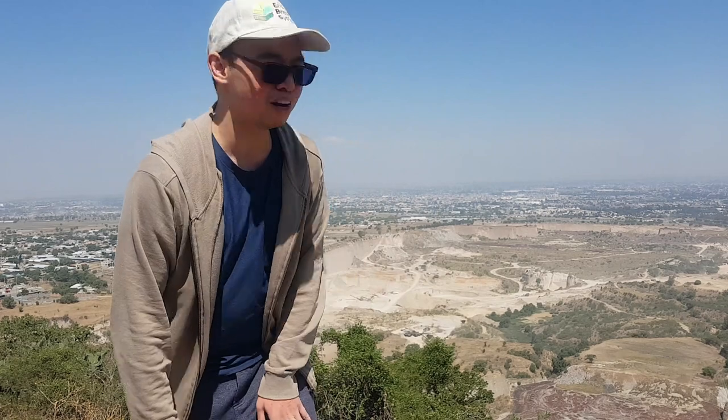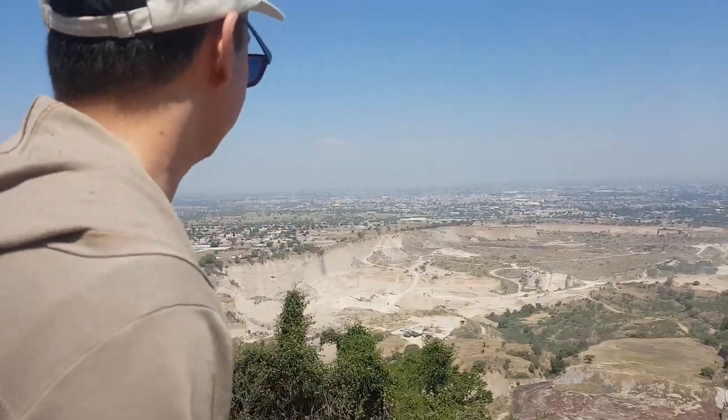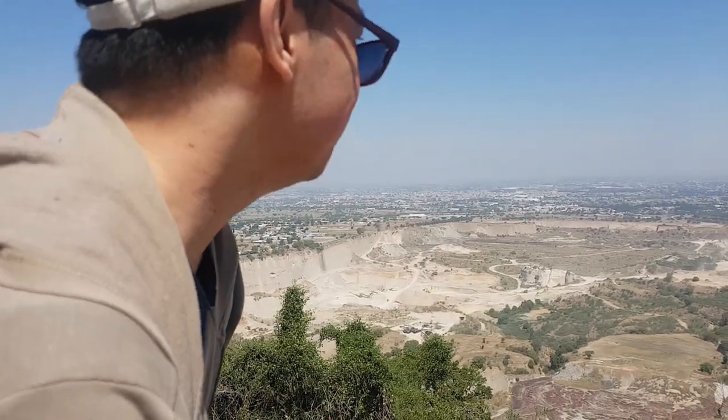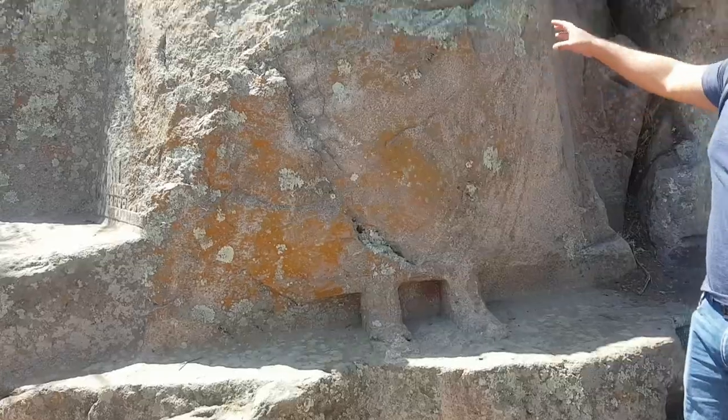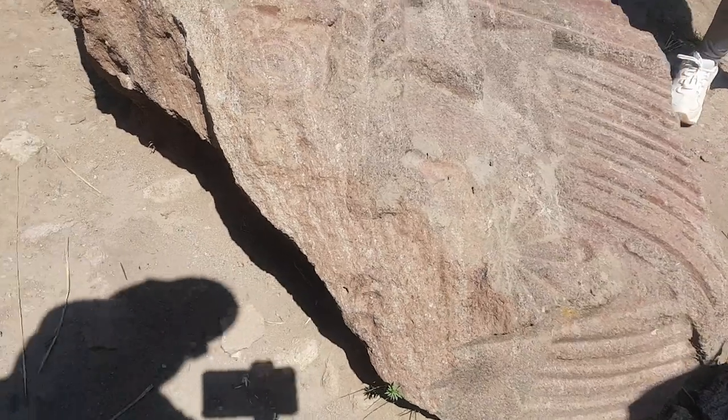We're nearing the top of Los Baños de Nezahualcoyotl, and from here you can see a very good view of the city, except for that mining operation over there — it kind of destroys the view, but damn, this is lovely. In this area, according to our guide, there used to be a statue on this very site which was destroyed when Spain colonized Texcoco. As a Filipino, I find that story very familiar, as Spanish colonizers also destroyed a lot of things when they colonized the Philippines.